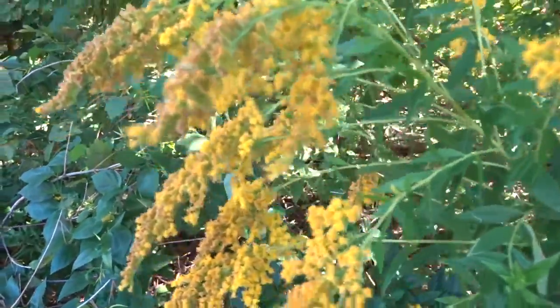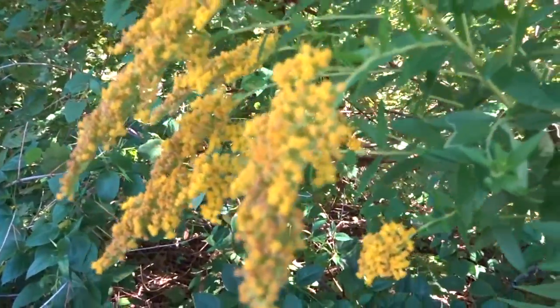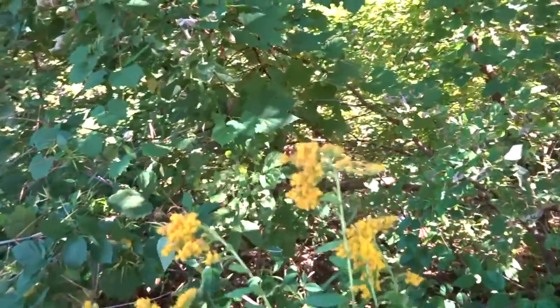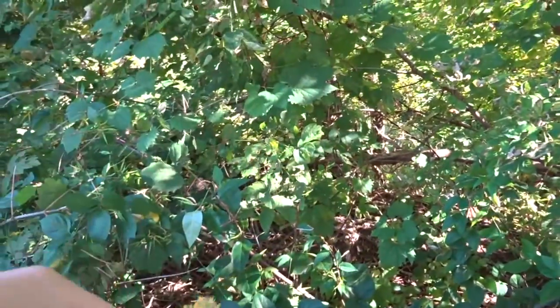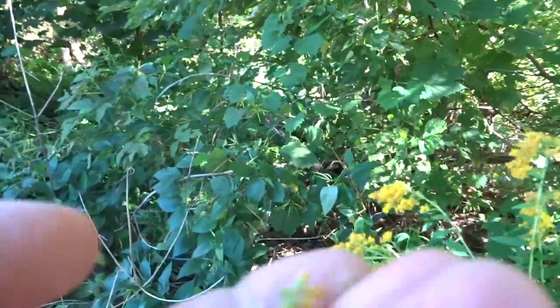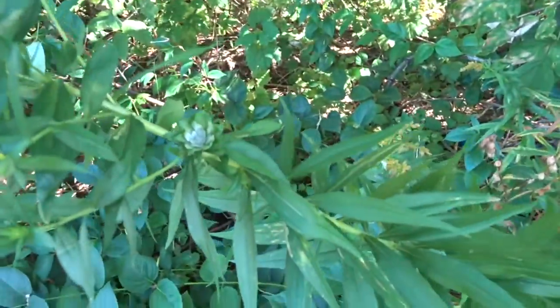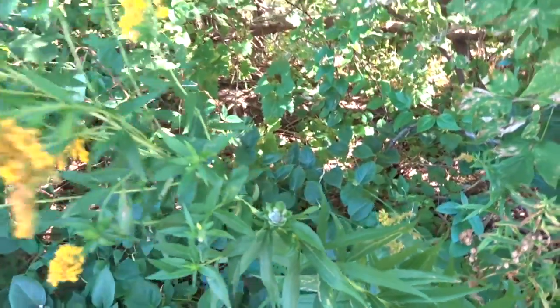This one here is actually Goldenrod. This is a real one, folks — although all the others were real as well. This is a very good herb. You can make tea out of this. You can steam up the leaves and make a tea out of that. This stuff tastes weird. It's like minty. Strange.